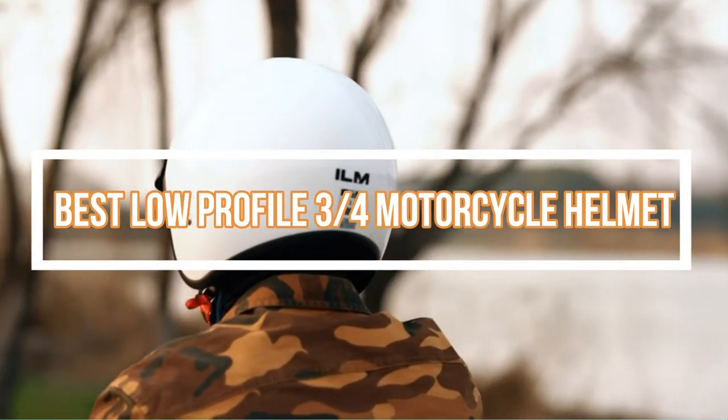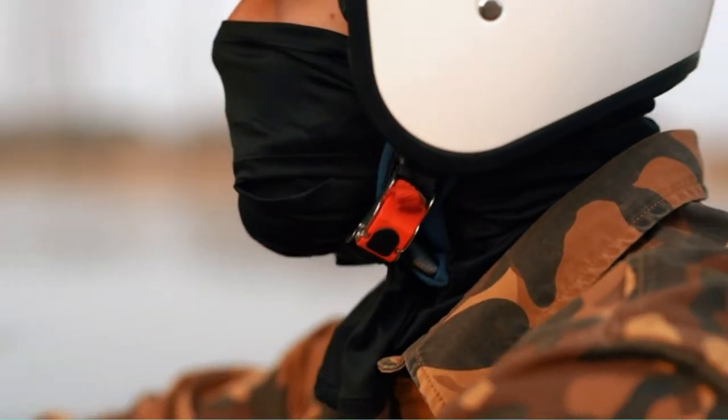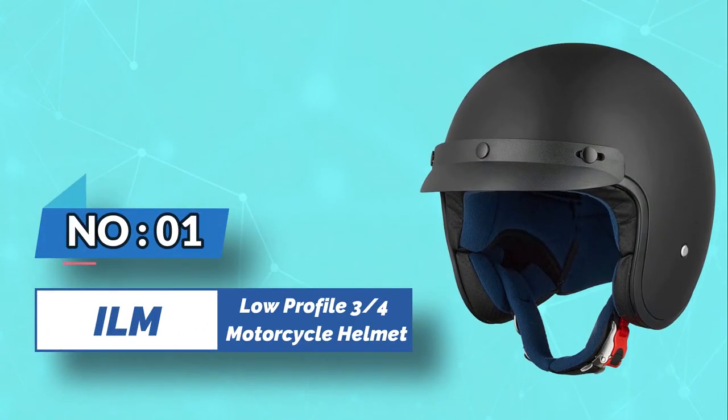Best low-profile three-quarters motorcycle helmet. Number one: the ILM low-profile three-quarters motorcycle helmet.